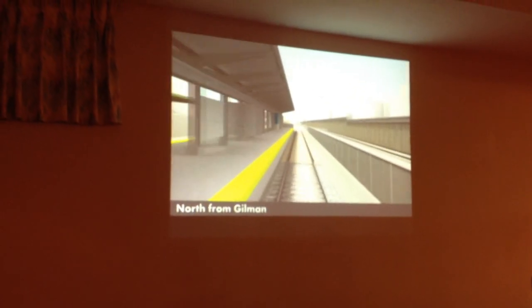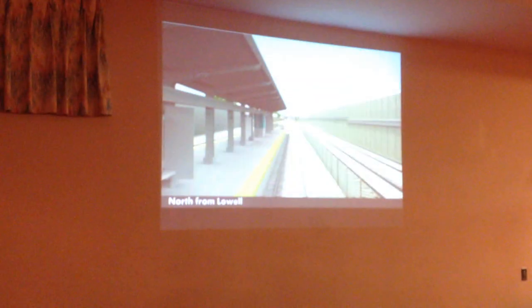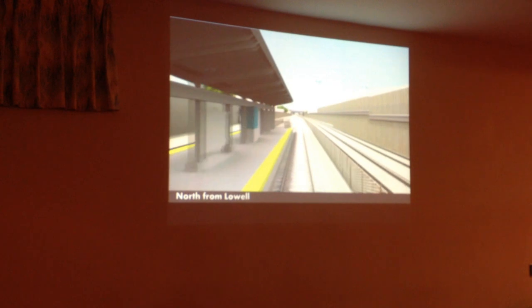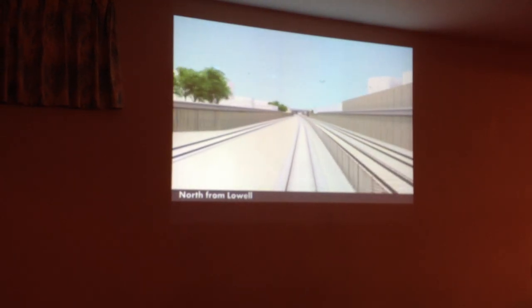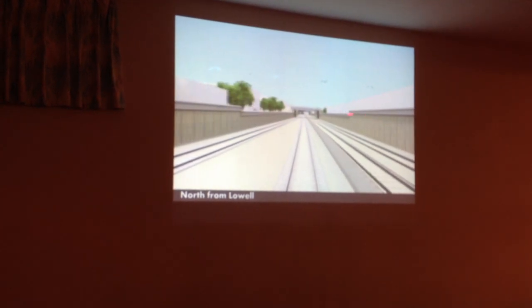At most of the stations, you drop off the bridge down onto the platform, with the exception of Leechmere and Washington. Emergency egress out of the corridor — you can see we've got a way to get out of the corridor there. Just retaining walls down through here.